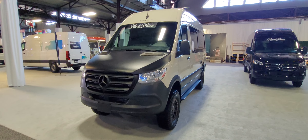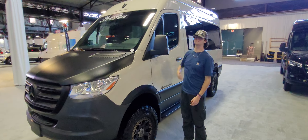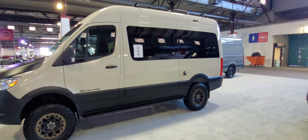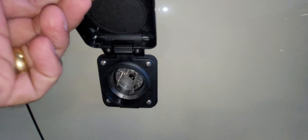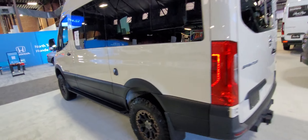It's the Mercedes-Benz Sportsmobile. Wow, that's huge. Let's see on the side. I've just got to walk backwards to get the whole thing in.